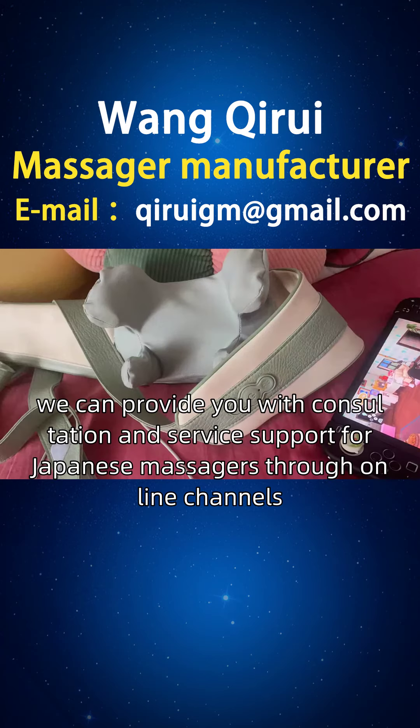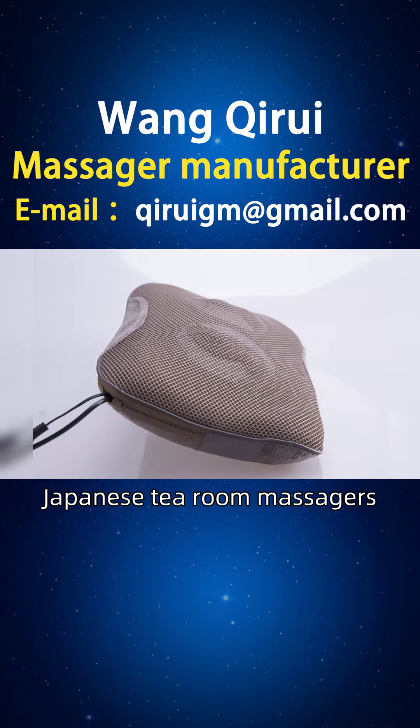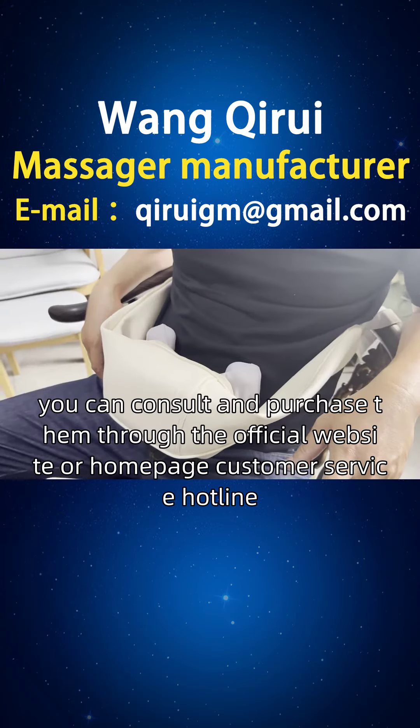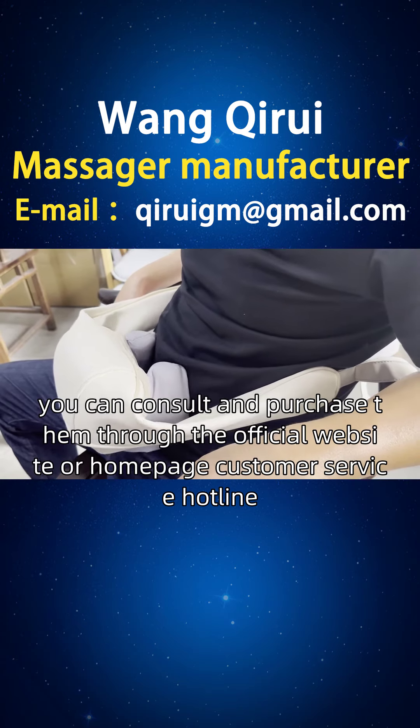Guatemalan friends, we can provide you with consultation and service support for Japanese massagers through online channels. If you are interested in our Japanese package massagers, Japanese tea room massagers, Japanese restaurant massagers, Japanese home massagers, and other Japanese massagers, you can consult and purchase them through the official website or homepage customer service hotline.